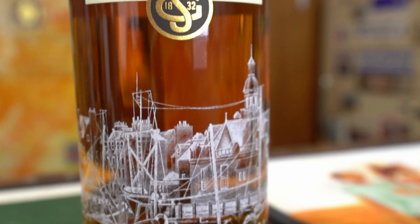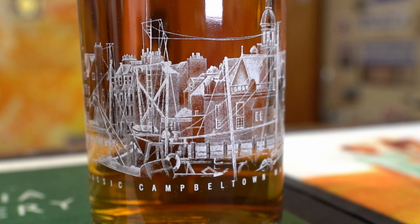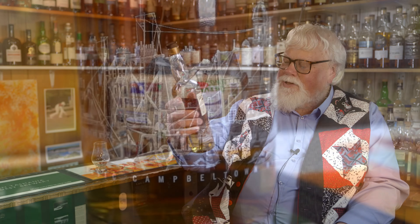There's a lovely design on the bottle — down here there's a harbour scene. And this is described as a classic Campbeltown malt.